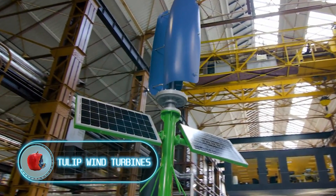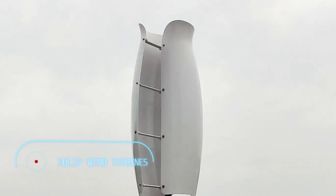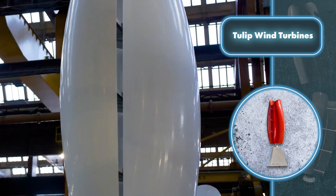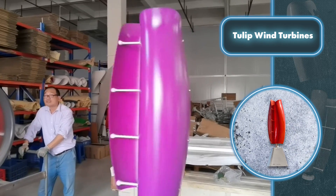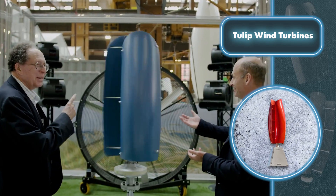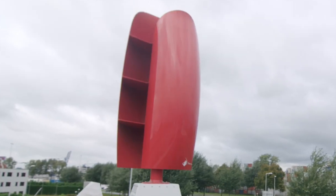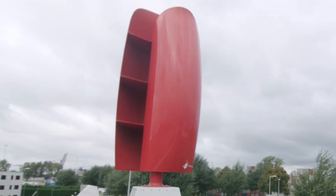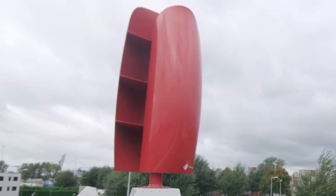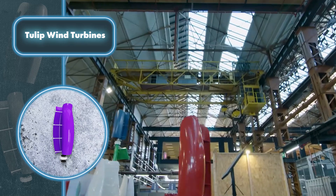Tulip Wind Turbines — finding flower-shaped turbines on your property to generate free wind energy might sound unbelievable, but it's not a fantasy. There are tulip-shaped wind turbines that various companies have opted for, and this unique design stands out compared to traditional home wind turbines. These tulip-shaped turbines are designed for home use, boasting a significantly lower noise level compared to their traditional counterparts.